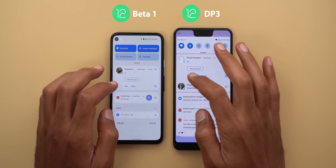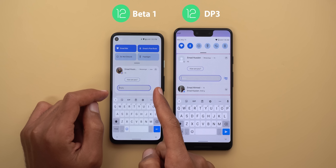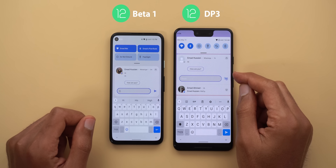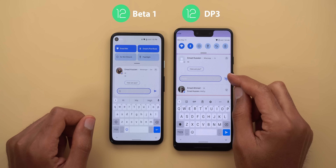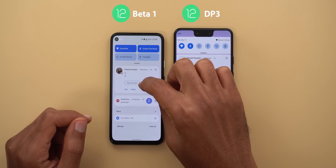Notifications also match the lock screen with bigger gaps between them. When you reply to messages from the shade you will see a smaller text field and the send button will no longer show unless you start typing. You will no longer see the snooze button overlapping with the send button — instead you can access it once you finish typing.